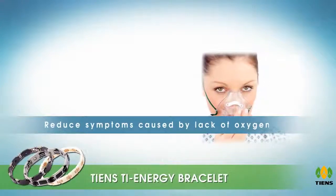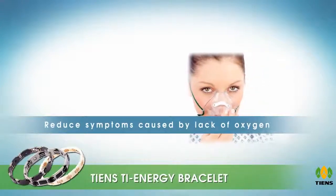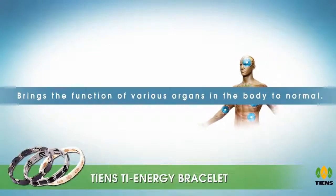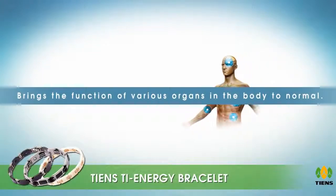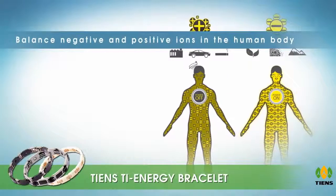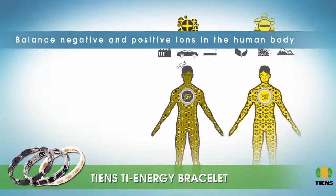Germanium can reduce symptoms caused by lack of oxygen. It neutralizes free radicals and brings the function of various organs in the body to normal. The magnetic field that the magnet generates can regulate and balance negative and positive ions in the human body.